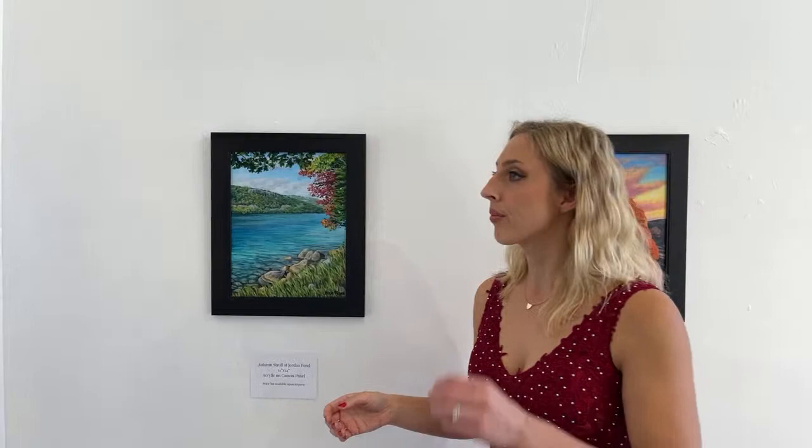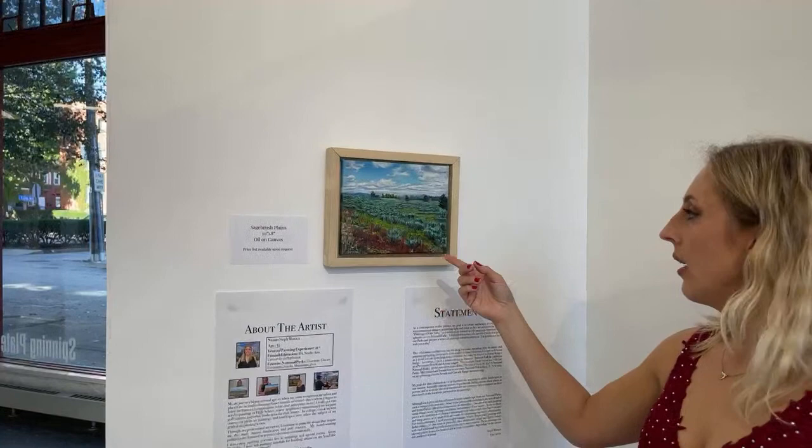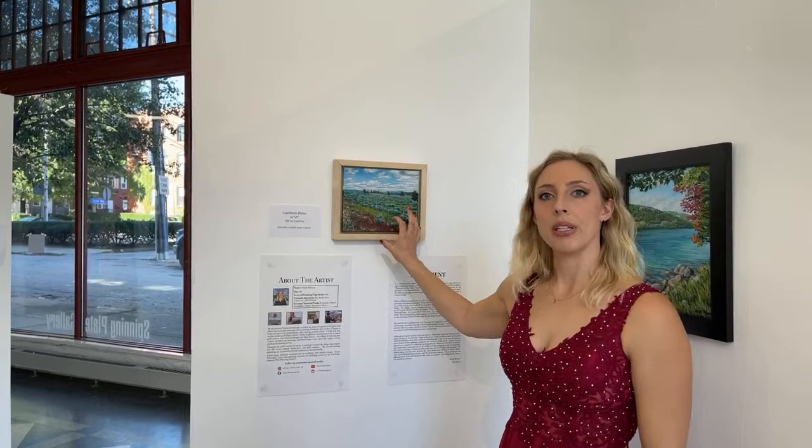This one is oil on canvas, and I also built the frame for it. This painting is inspired by Grand Teton National Park. Instead of facing the mountain range that usually inspires everybody's paintings, we turned in the opposite direction to face more of the flatlands and get more of the traditional Wyoming landscape for this one.